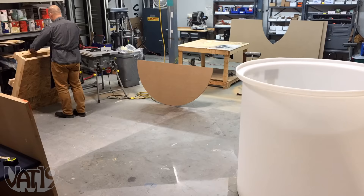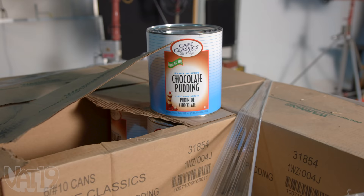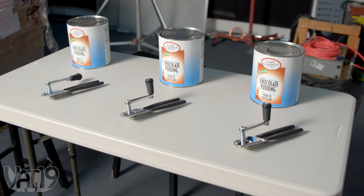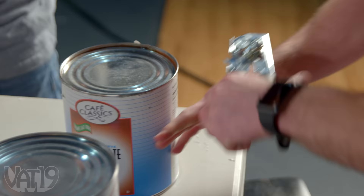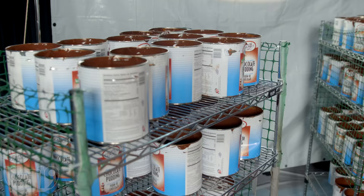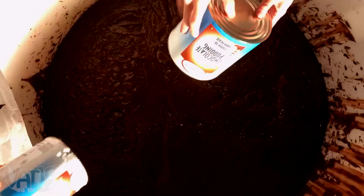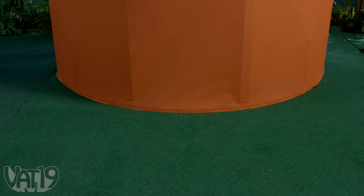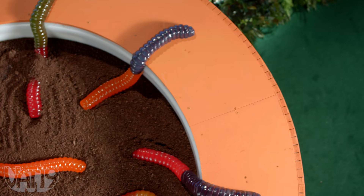To make this monster dessert, we turned a four-foot tub into a flower pot and filled it by buying 200 gallons of pudding and using a lot of can openers. The result is a dirt cake with over 1,800 pounds of pudding, 25 pounds of crushed Oreos, and 30 pounds of giant gummy worms.